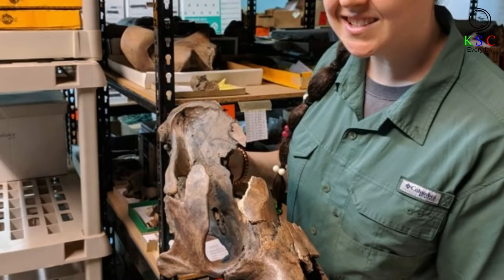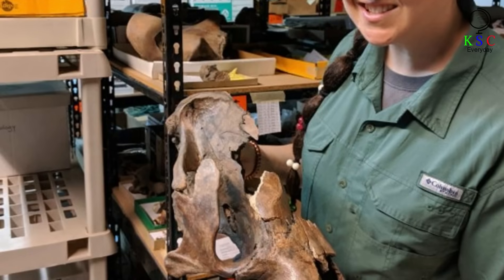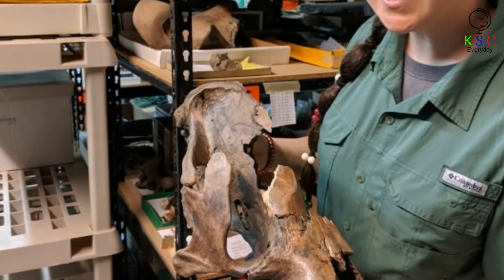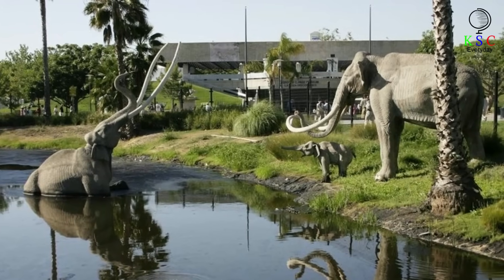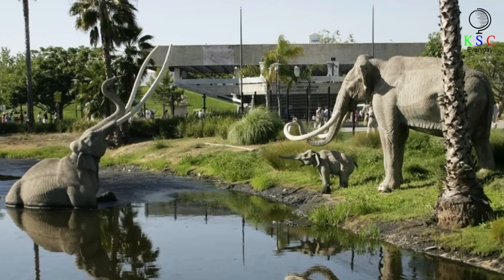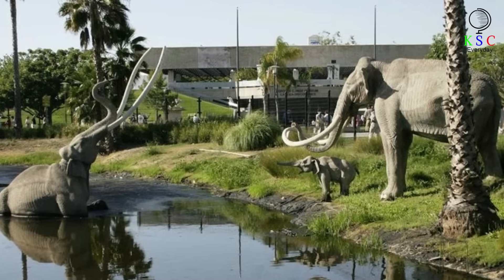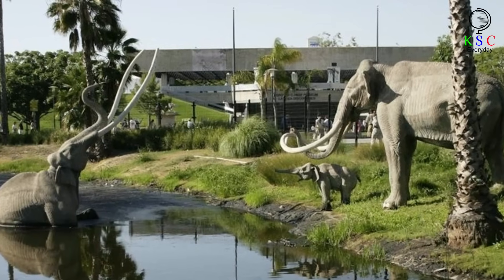If Palacios' discovery was, in fact, a Pleistocene fossil, it would come as no surprise. Los Angeles has historically been a hotbed for Ice Age fossils, specifically in the areas surrounding the La Brea tar pits. From saber-toothed cats and dire wolves to short-faced bears and brown sloths, an enormous variety of prehistoric remains have turned up just miles away from the Hollywood sign.